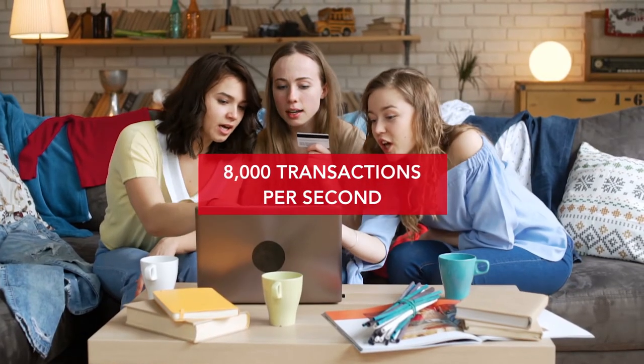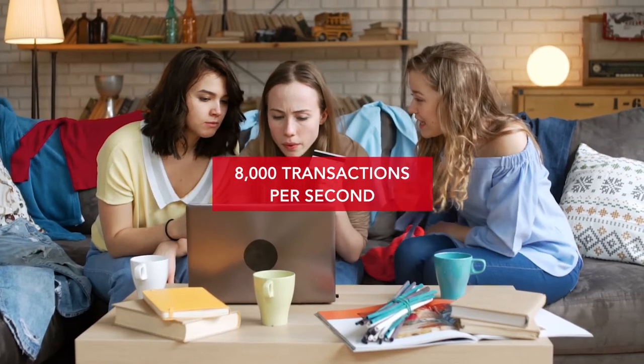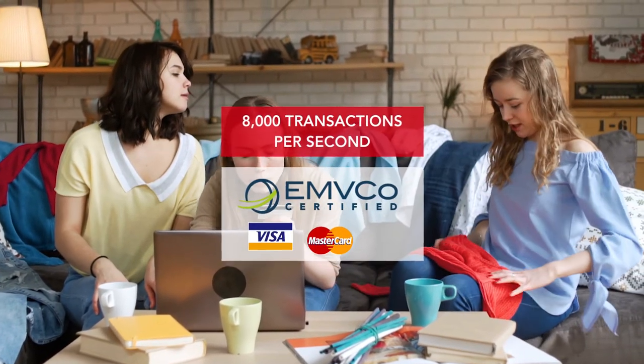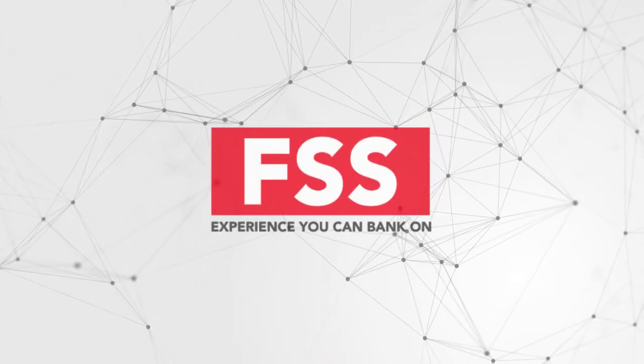Benchmarked to process 8,000 transactions per second, FSS Secure 3D assures faster processing time and higher sales conversion. FSS is an EMV co-member and is Visa, MasterCard, and Amex certified. FSS — Experience you can bank on.